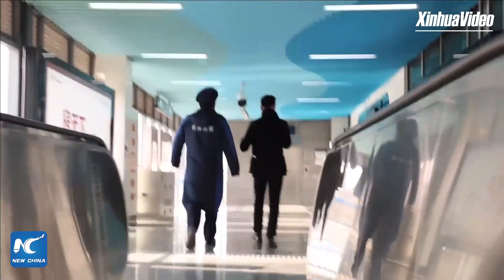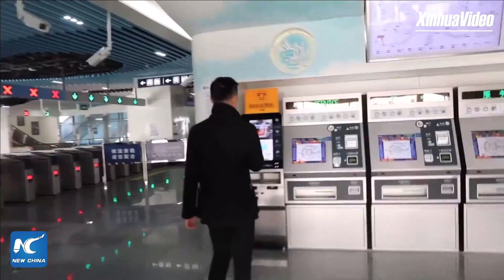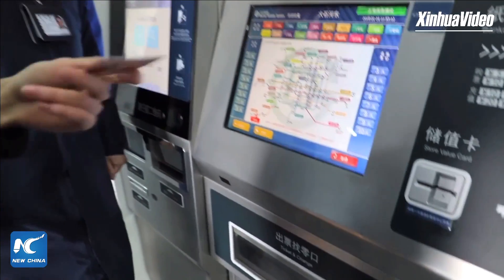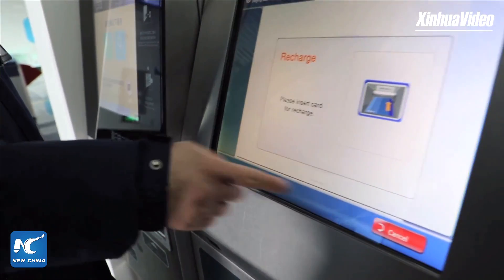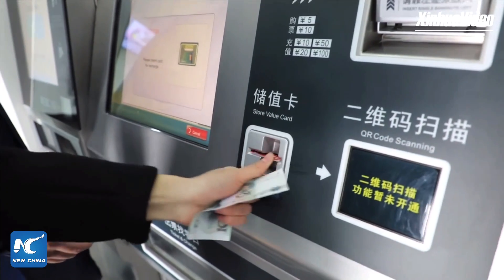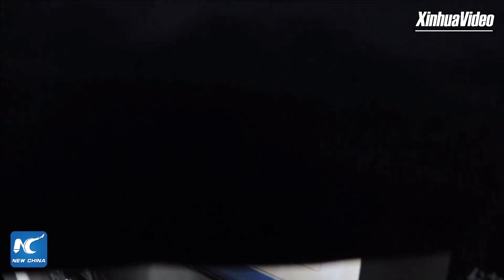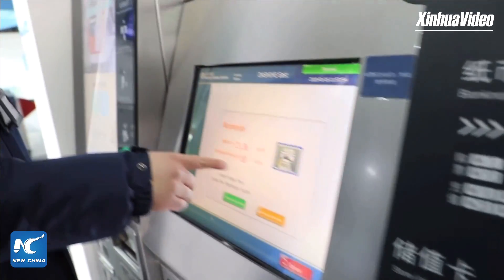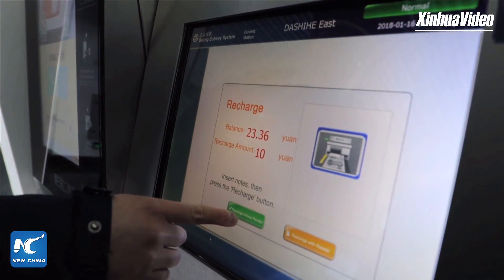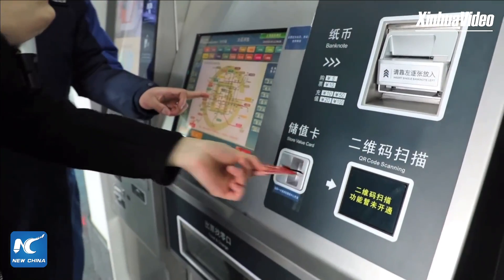I can see this is the ticketing center. I have this card with me — if I want to recharge it, I put it inside here. The machine shows the current balance, and you can top it up with cash. The minimum top-up is 10 yuan, and you can choose not to print a paper receipt to save the environment. I now have 33 yuan on the card. Very simple!